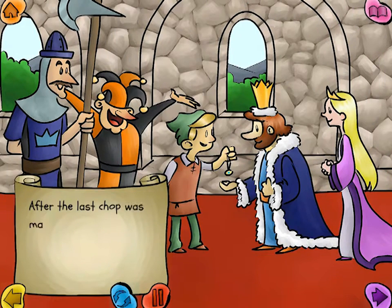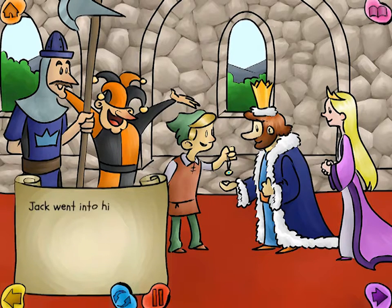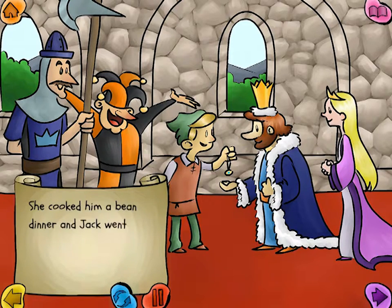After the last chop was made through the base of the beanstalk, the whole thing fell to the earth with a loud whomp. Jack went into his house and told his mother what had happened. She cooked him a bean dinner, and Jack went to bed.